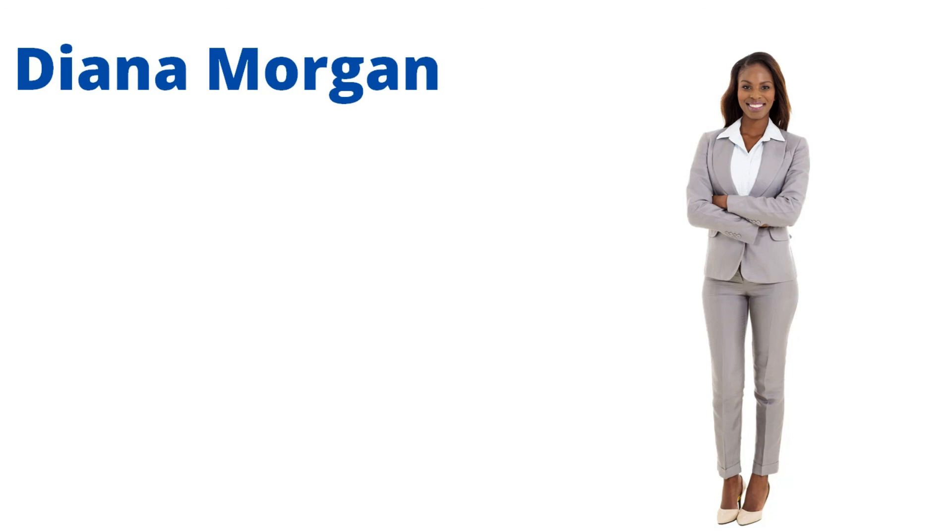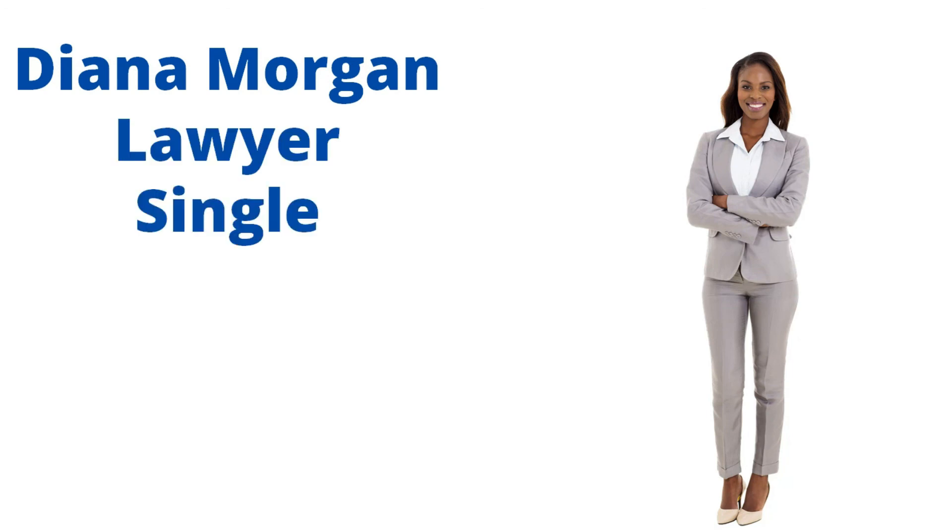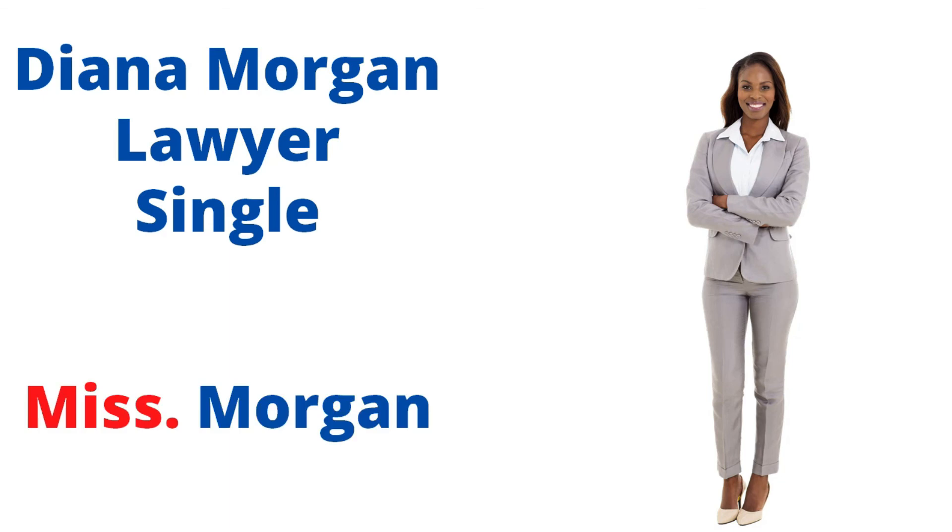Then we have Ryan Jones. He is a lawyer. We don't know if he is married or not — it's okay. We go for Mr. Jones. And we finish with Diana Morgan. She is a lawyer and she is single — a single woman. We go for Miss Morgan.